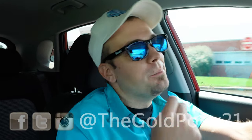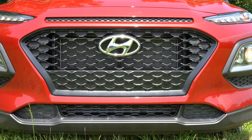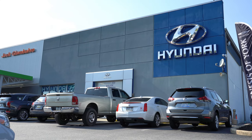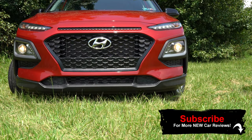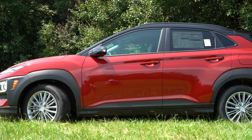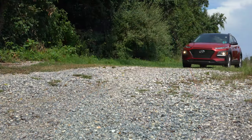Welcome back. I'm Gold Pony, and today we are in the new 2020 Hyundai Kona, courtesy of Jack G and Balvo Hyundai in York, PA. The Kona isn't really that old of a car — it was first introduced in the 2018 model year, and it is still a solid pick if you are looking for an inexpensive all-wheel drive vehicle.